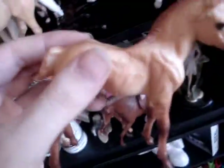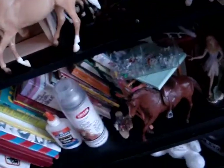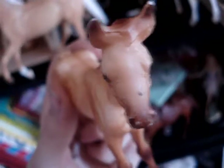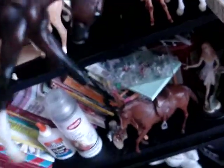Then I have this little foal, very small. She's got a little mark there. And I've also got this colt where his leg broke off, but I can fix it and make it look good as new. So if anybody wants him, let me know — I'll fix him.